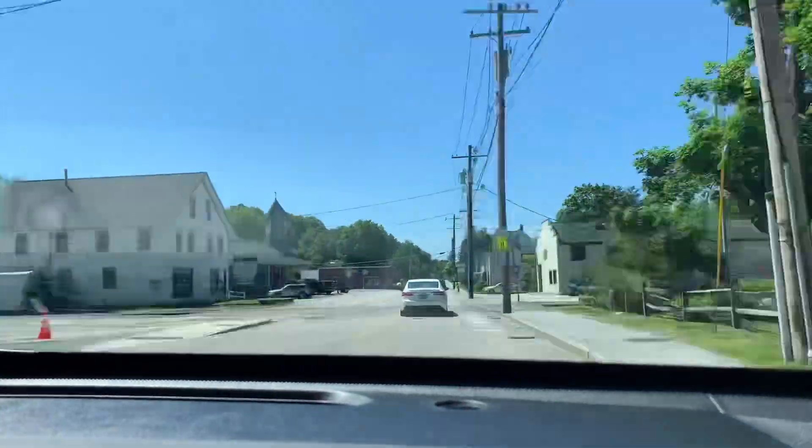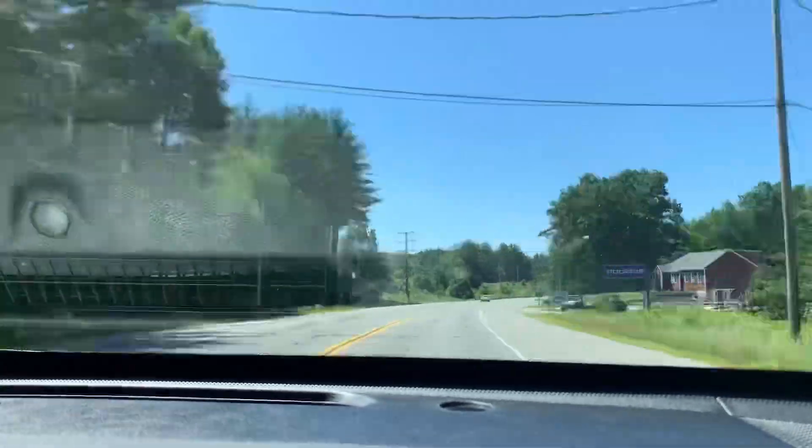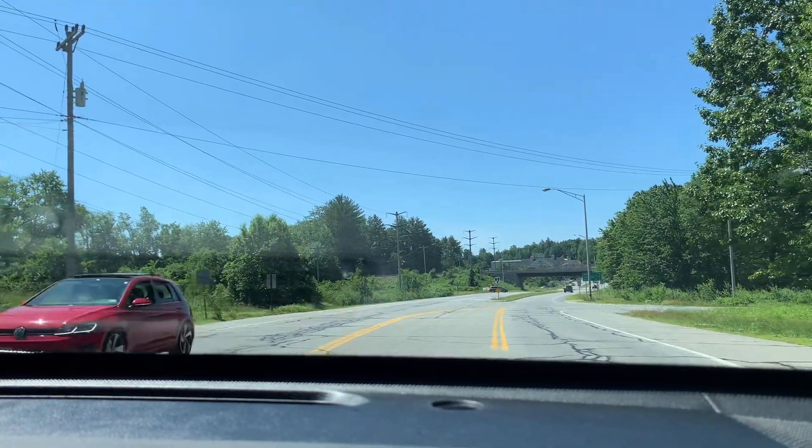Then you're going to keep on for about three minutes. If you're familiar with the area, you're going to pass Papa Joe's — it's going to be on your left, so you know you're in the right direction. Right up here you're going to see the overpass for 101, and it's going to be the last left before that. There's going to be a sign that says Contemporary Automotive.